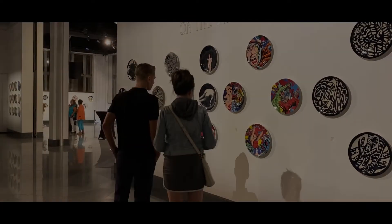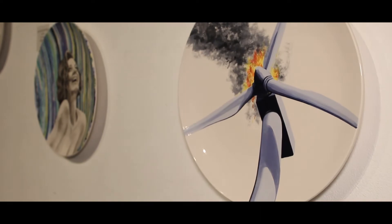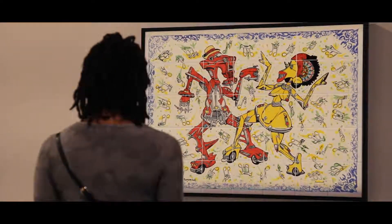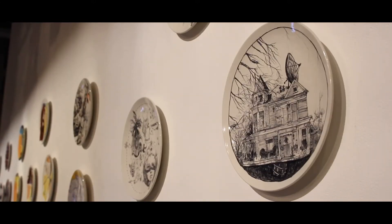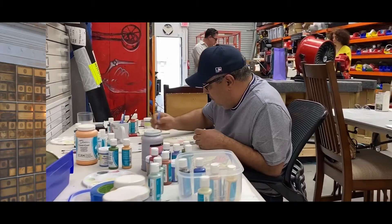We are also trying to put them in other places within the United States, but we thought at the beginning we would start exactly from here, from the state of Florida. Even though this project started with the idea of the plates, our goal is to go so much more beyond that.